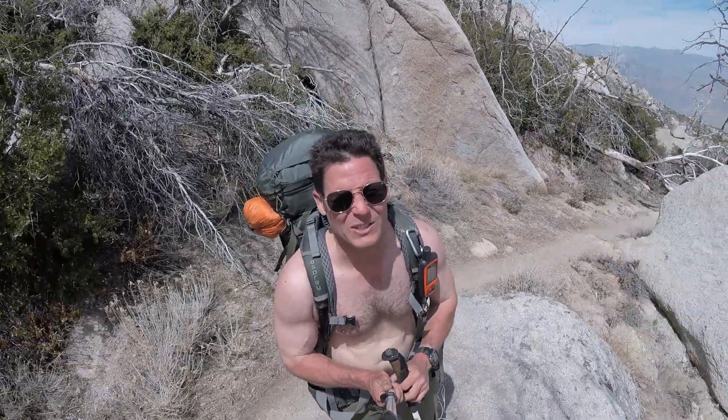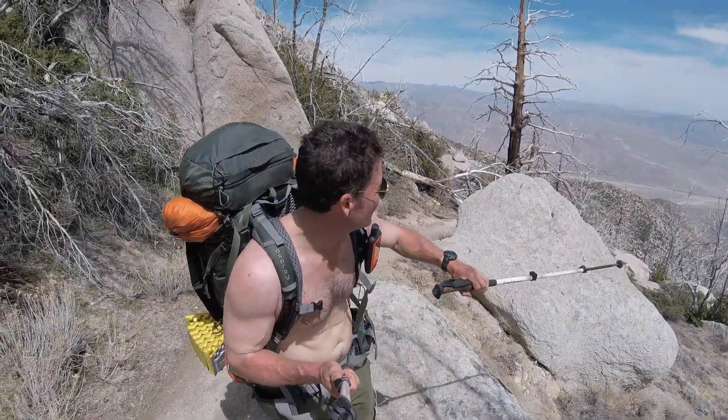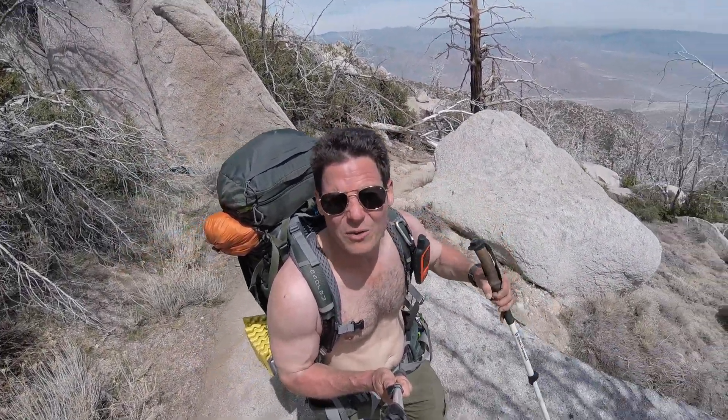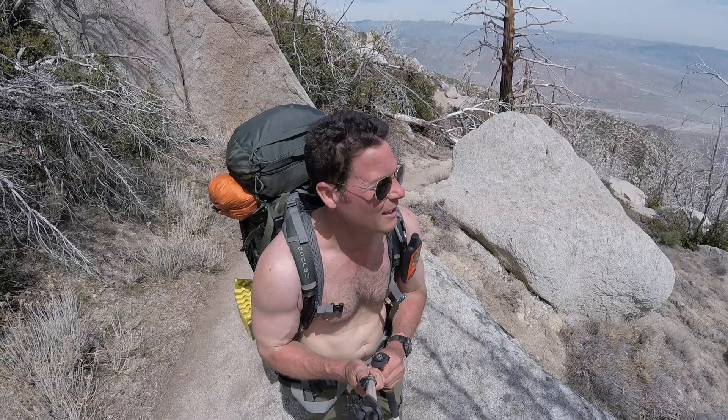You can finally start to see the road I was going to show you before, but it was so far down you couldn't see it. This is the interstate, and all those little white sticks down there are windmills for wind-generating power plants.